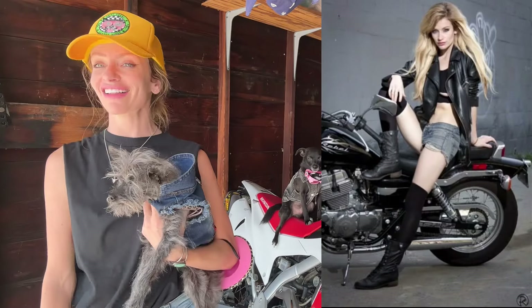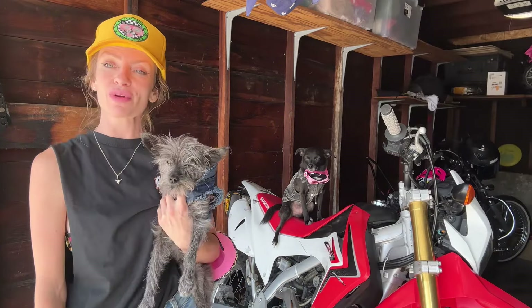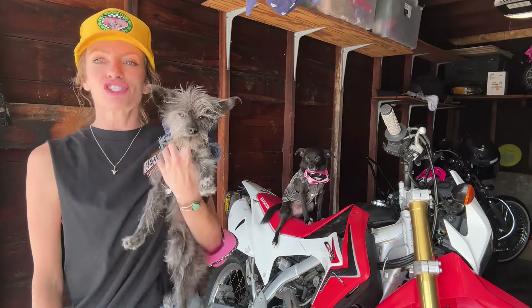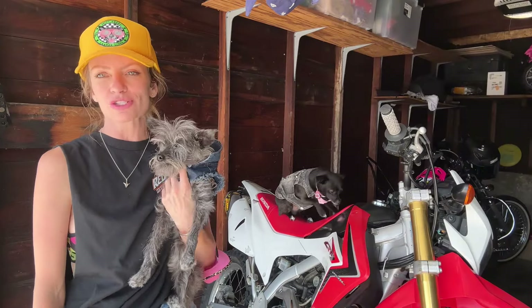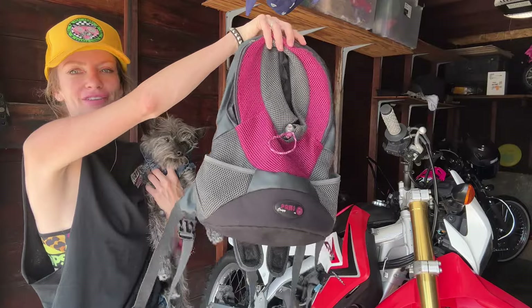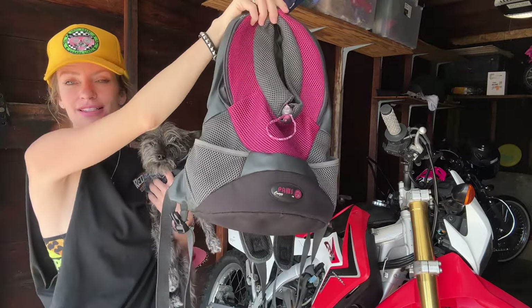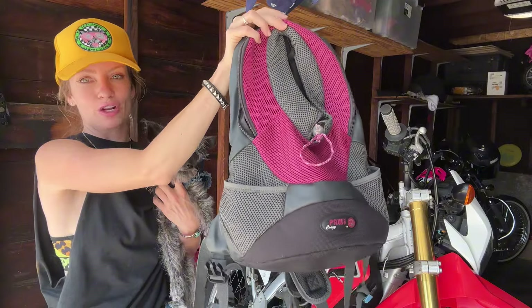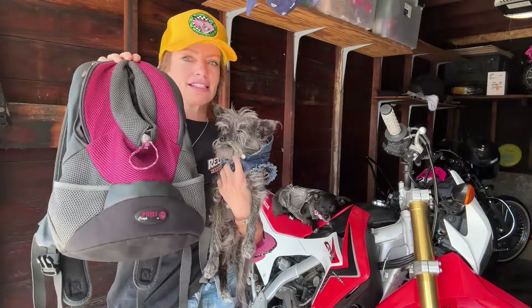I started riding motorcycles 12 years ago. I got a little Honda Rebel 250 — it's like a little mini Harley — and I rode around for a couple months before Cheeto told me she wanted to start riding with me. So we walked into this little pet shop in Hollywood and found this little carrier. It's called Crazy Paws, and if you type that into the internet, it'll pop up for you.